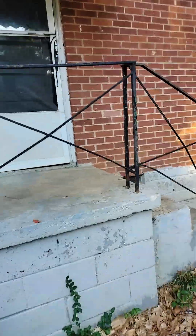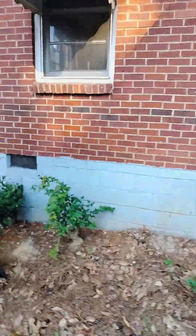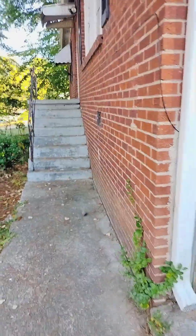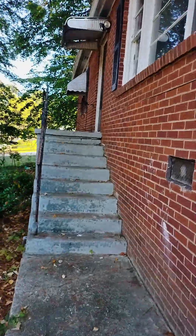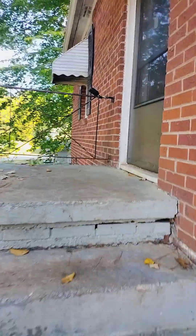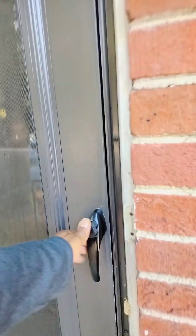Hi everybody, this is Michael the Millionaire Maker, and I'll make you a millionaire. I'm about to take you on a walkthrough of another property I got under contract. This is a 3-bed, 1-bath, 1,000 square feet. It's not in bad shape — it would make a good rental if that's what you're looking for, or you can come in and clean it up.